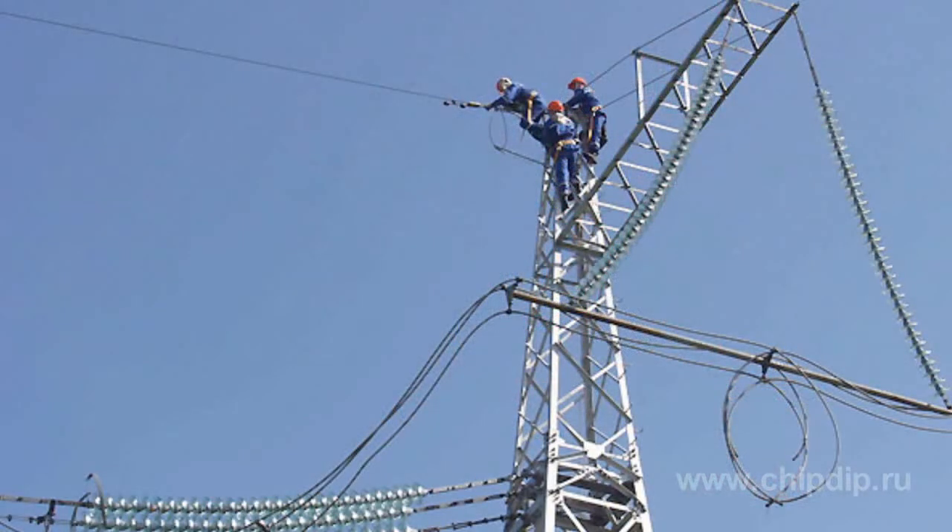It goes without saying that the cable is grounded, and this is done for each support. It can be grounded solidly, or it can be suspended through insulators. Then the current at the discharge passes through a spark gap.